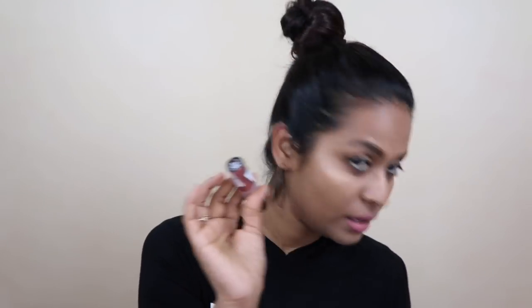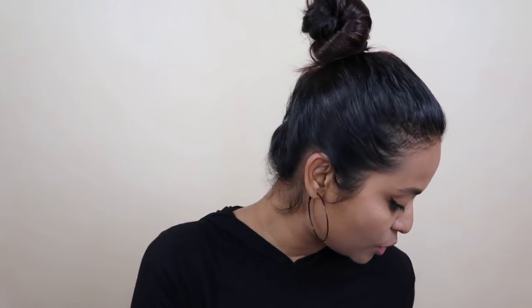Next I have the L'Oreal Brow Artist Brow Pomade. I have never used a brow pomade before and I'm really excited. The color is 106 Ebony — a blackish-brown shade. There was another lighter brown shade available but I didn't prefer that, so I chose this one.